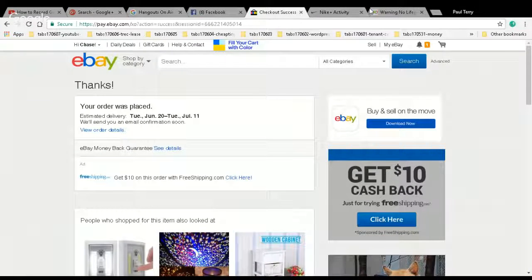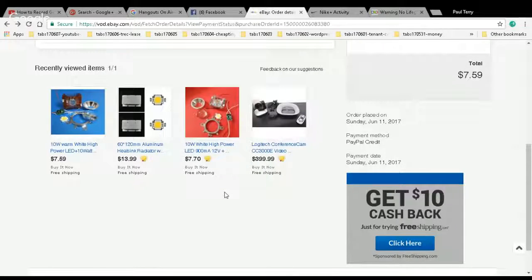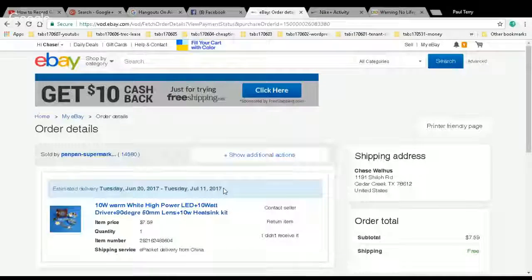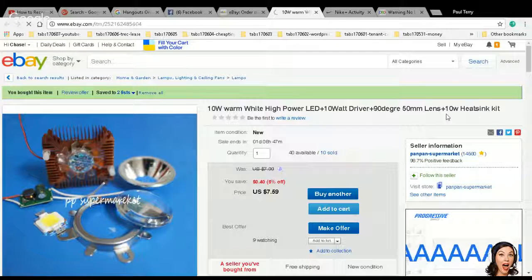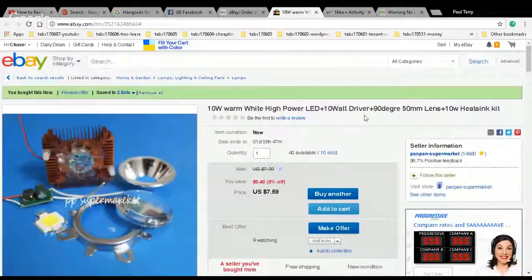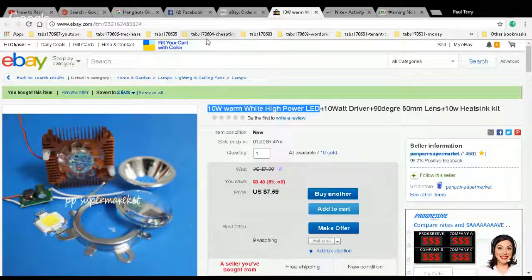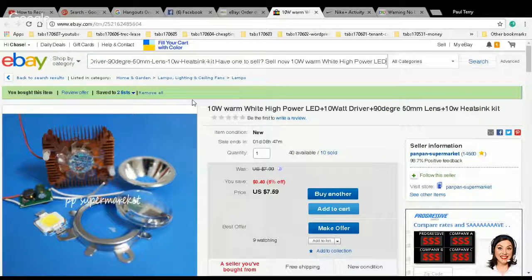That was a very good deal — I might snag some of those myself. Very nice. So we're going to try that out, and if it works, we'll get more. Oh, it's going to work. That's a very nice deal. The full specs: 10-watt warm white high-power LED, 10-watt driver, 90-degree 50-millimeter lens, 10-watt heat sink — spreads the light out into 90 degrees, mounts all together in one assembly so you can put it up on the ceiling. Voltage regulator included, bezel, the whole thing. Fan too — all for $7.59. You've just got to be sure the fan can move.